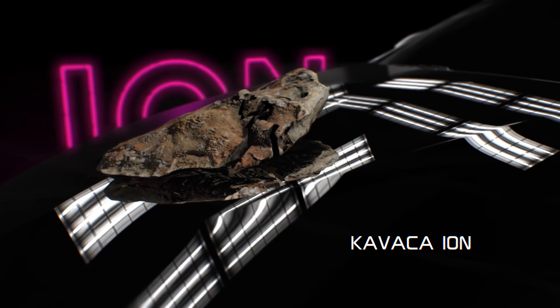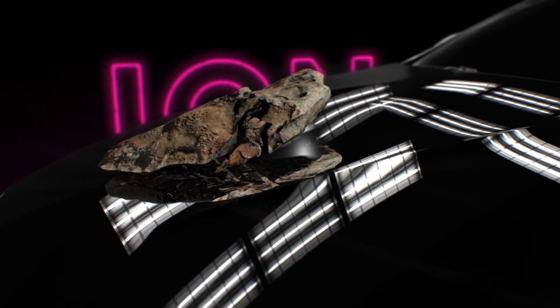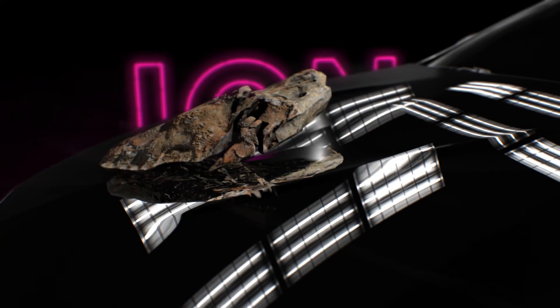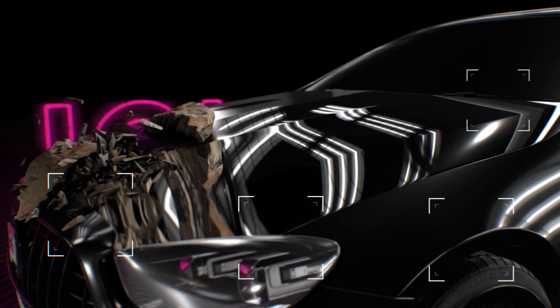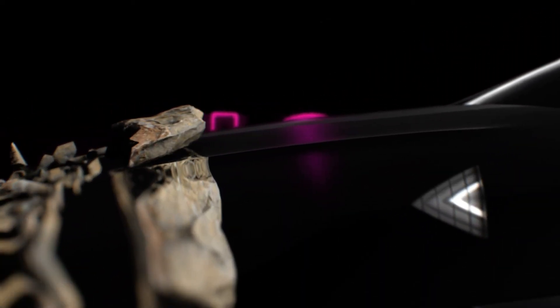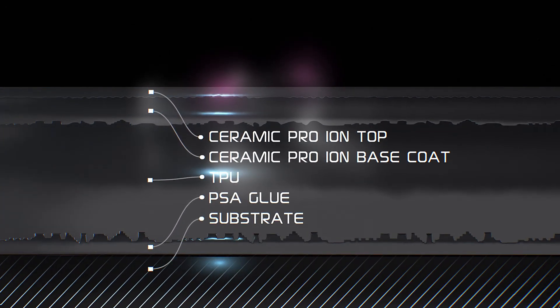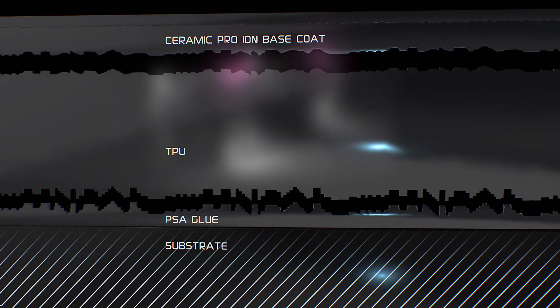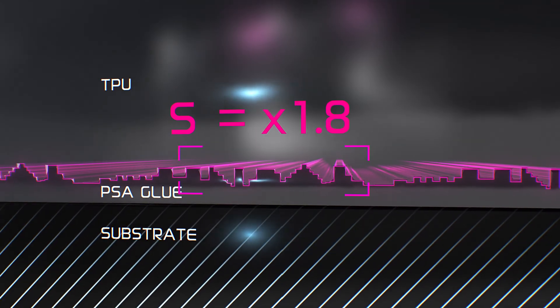Thanks to the flexibility of the film and the quality of the adhesive, Kavacha Ion will not only protect the paint from cracking, but will not peel off either at the point of direct impact or at the edges of a part. Accordingly, other undesirable consequences will be avoided. Such protective properties arise due to the structural features of all elements of the film, namely the composite structure. The lower surface of the TPU layer has special microscopic protrusions that increase the contact area with the adhesive by more than twice as compared to traditional solutions.